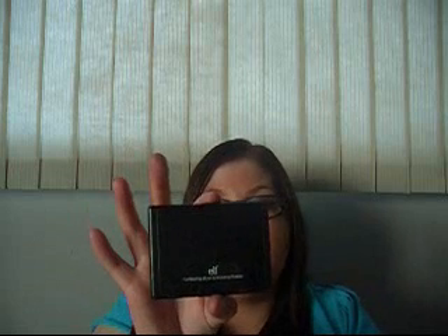This is the e.l.f. Contouring Blush and Bronzing Powder in Blushed and Bronze, from their studio line so it's three dollars instead of a dollar. It has a mirror. The colors are really quite pigmented and really quite shimmery as well, so if you don't like shimmer I wouldn't recommend them. The only issue is that they're not really buildable — so when you put the blush on, make sure you use just a little bit because once it's on you can't tone it down; it's really really bright.